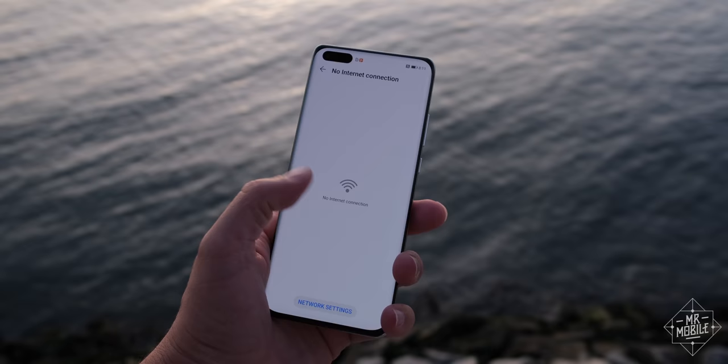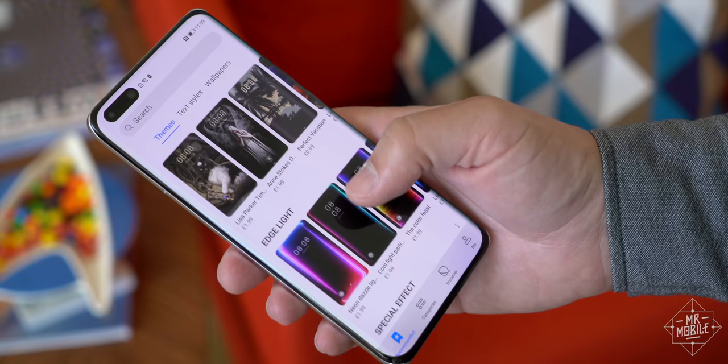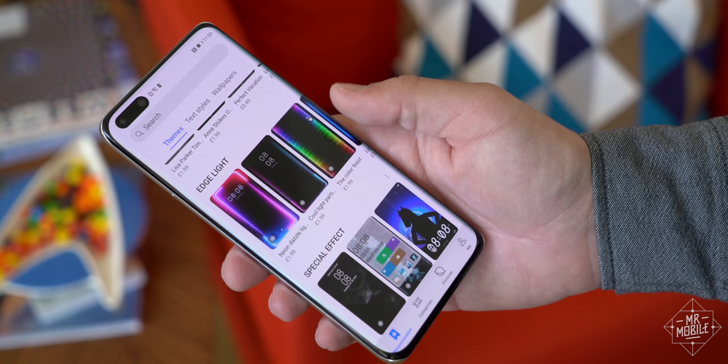Unfortunately, it can't just be a camera — it also has to be a phone. And just like the Lumia, it's all about the apps, or lack thereof. It is possible through methods like Aurora and Phone Clone to get GMS and Google Play at least mostly working.